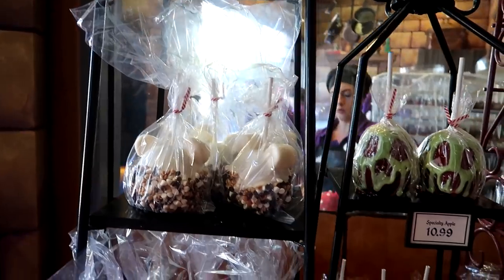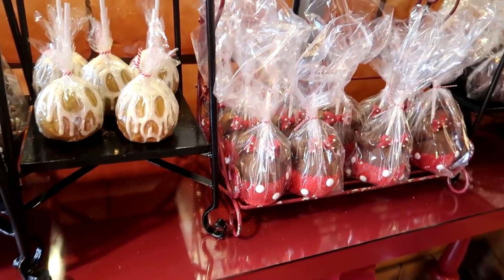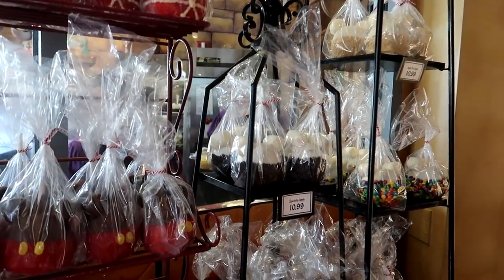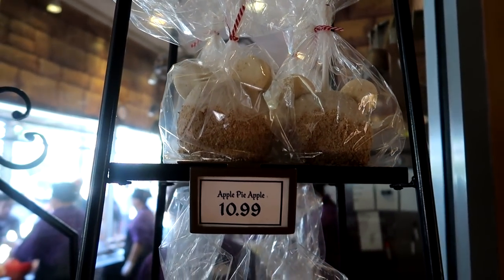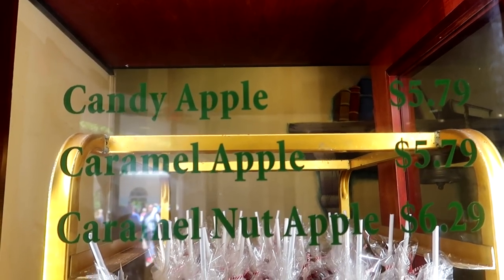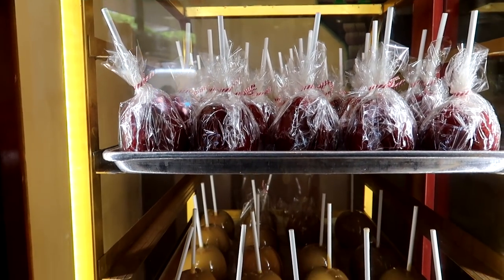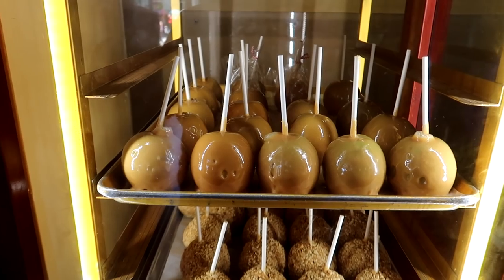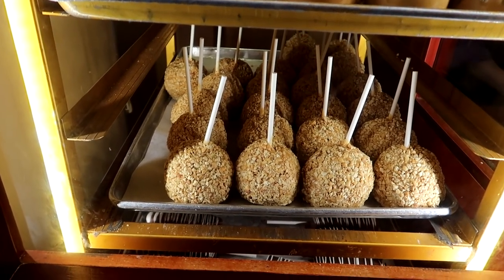The specialty apples are $10.99 a piece, and they come in all kinds of different designs. They're all caramel apples, but some are covered in chocolate, some are covered in all different kinds of stuff. Like right now they have an apple pie apple. They have a candy apple with just a glazed sugar glaze at $5.79, a caramel apple at $5.79, and the caramel nut apple — which is what we were watching them make — at $6.29.